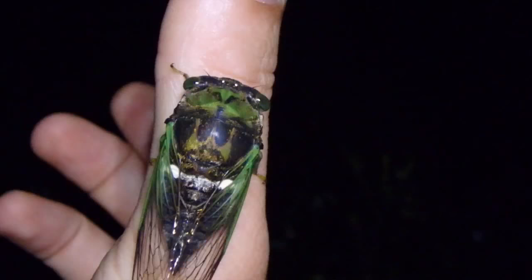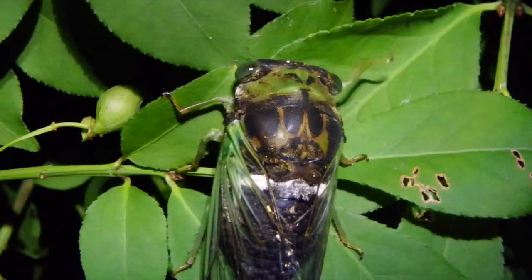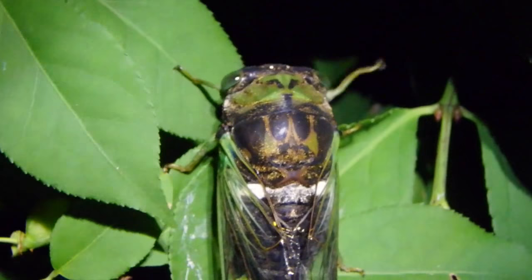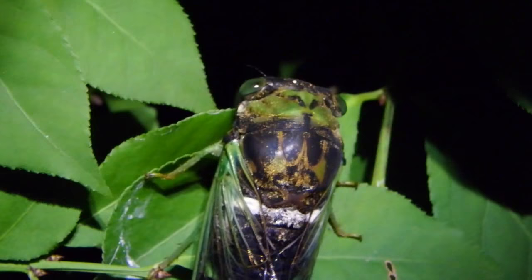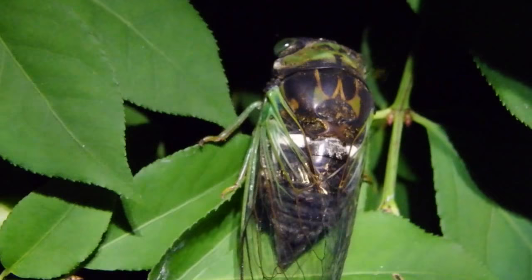The male will make that noise and the female will click back in response, or fly up to him. There you have it — dog day harvest fly, member of the cicada family. There are many species of cicada worldwide. These ones are annual. Some come out every three years. There's a periodic cicada that comes out every 13 years, and another brood that comes out every 17 years. But these harvest flies are annual — they come out once a year.